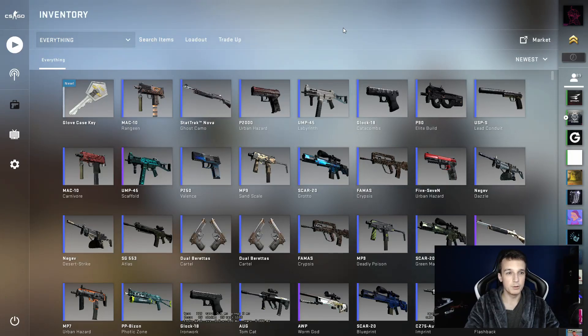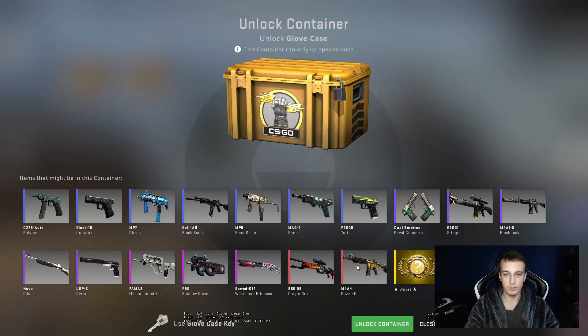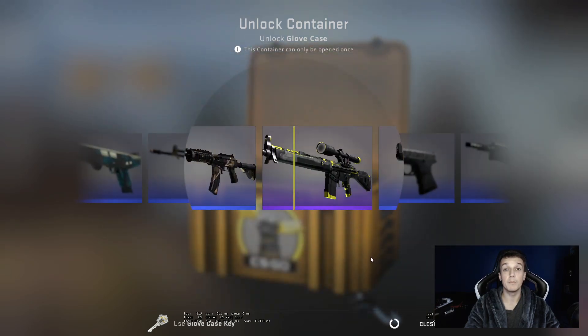Hello and welcome to another daily case opening. Today we're going to open a glove case. Jeez, only two of those left. Let's see what we get today. Maybe a pair of gloves finally?